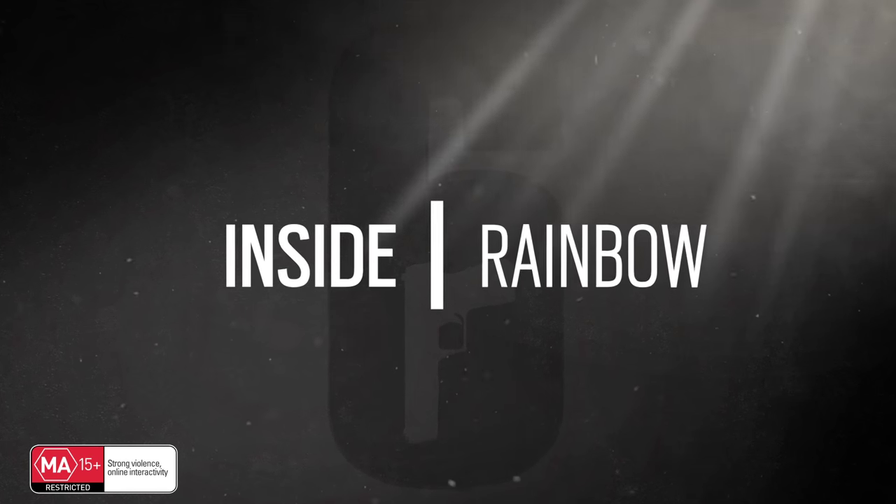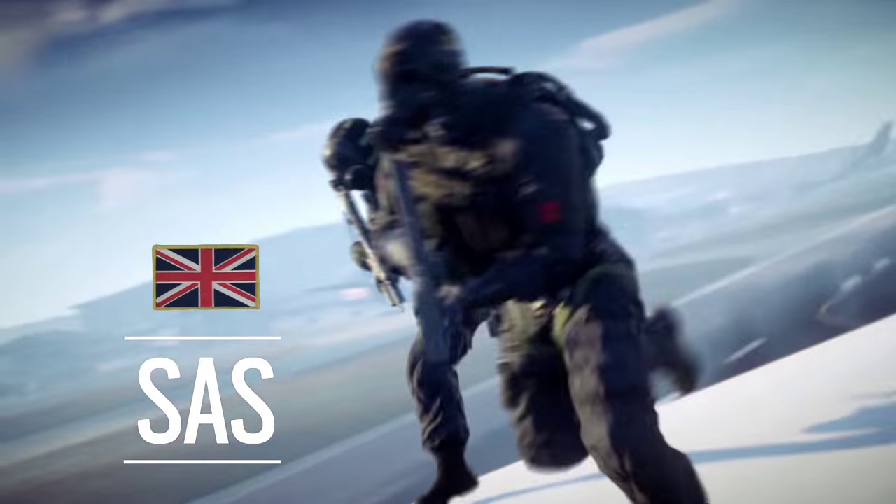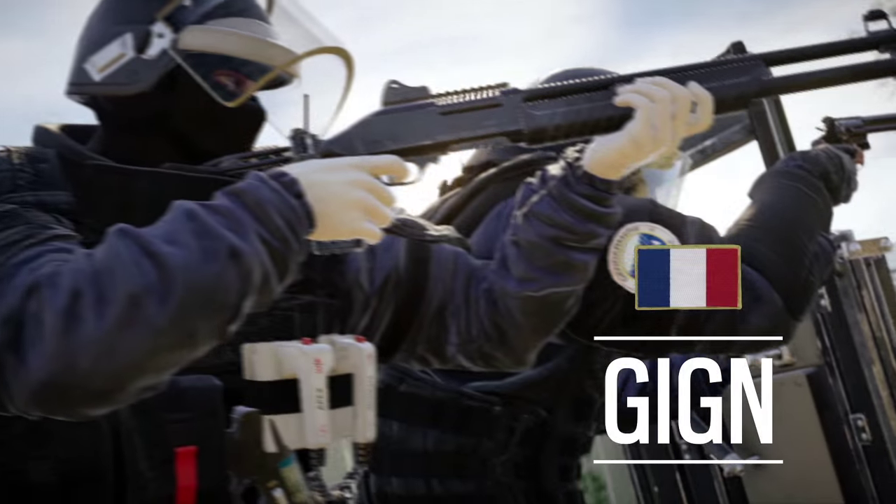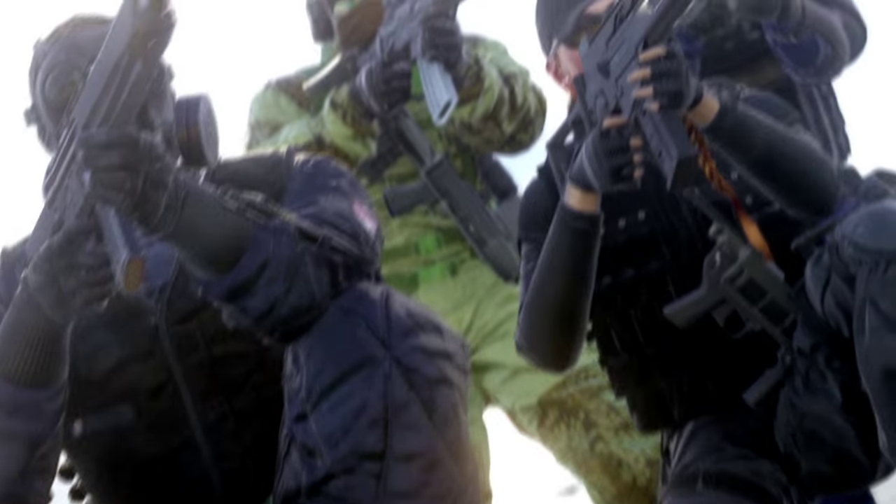Rainbow Six — experts in close quarters battle and hostage rescue, assembled from special forces teams around the world: the counter-terrorism units.